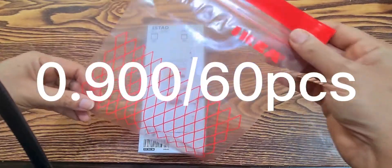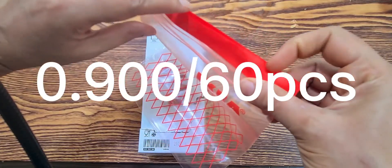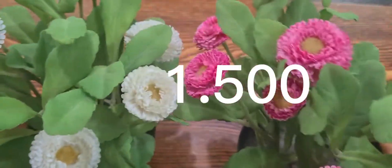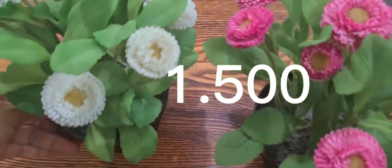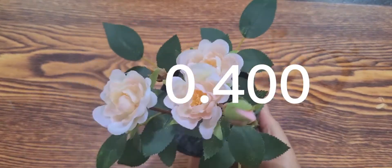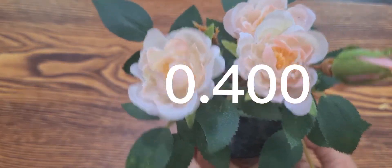This is a sale item. It is attractive. Here are artificial flowers. The price is not cheap. This is a natural light. This is a rose.